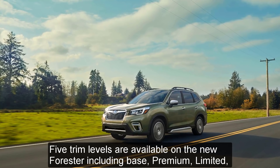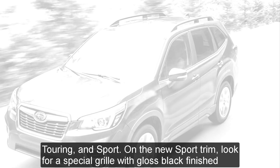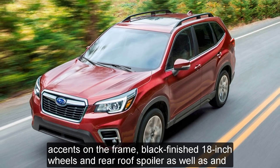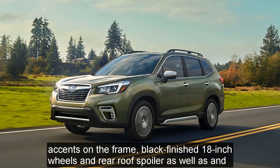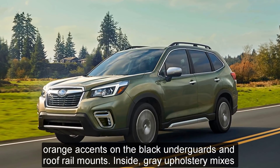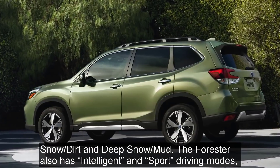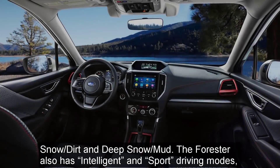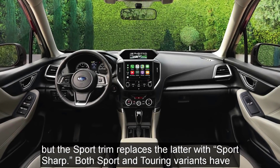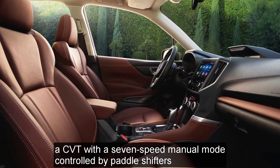Five trim levels are available on the new Forester: Base, Premium, Limited, Touring, and Sport. On the new Sport trim, look for a special grille with gloss black finished accents, black finished 18-inch wheels, a rear roof spoiler, and orange accents on the black underguards and roof rail mounts. Inside, grey upholstery mixes with orange stitching. Mid-to-higher trim models receive standard modes for snow, dirt, deep snow, and mud. The Forester also has intelligent and sport driving modes, but the Sport trim replaces the latter with Sport Sharp. Both Sport and Touring variants have a CVT with a 7-speed manual mode controlled by paddle shifters.